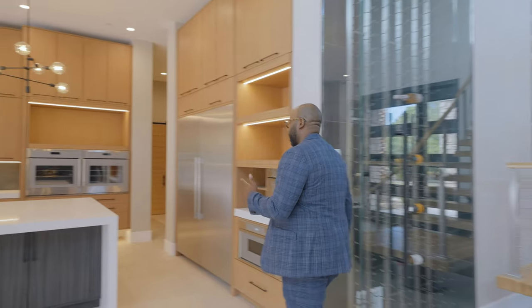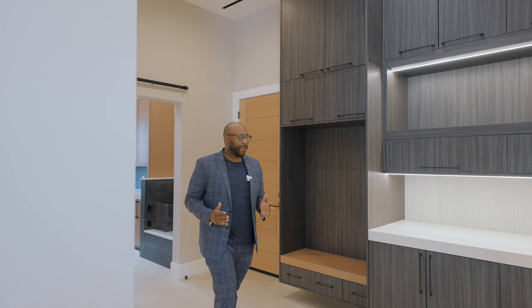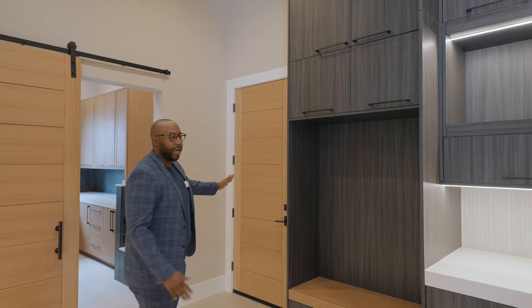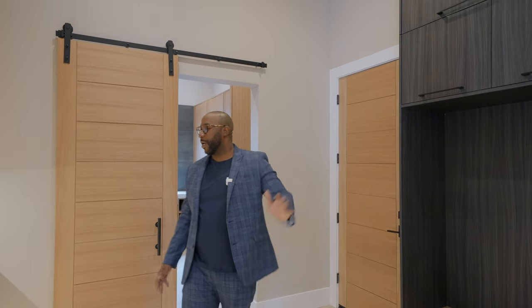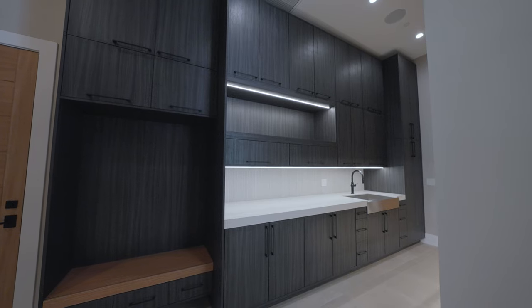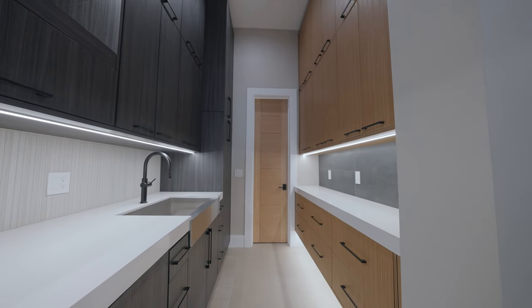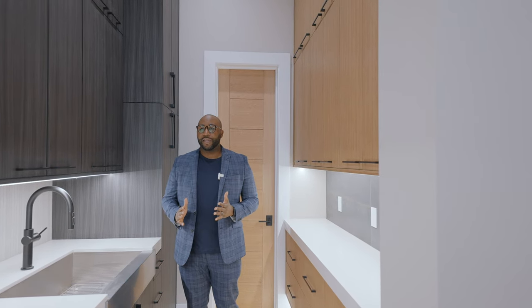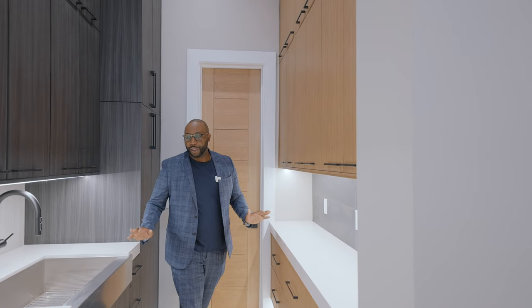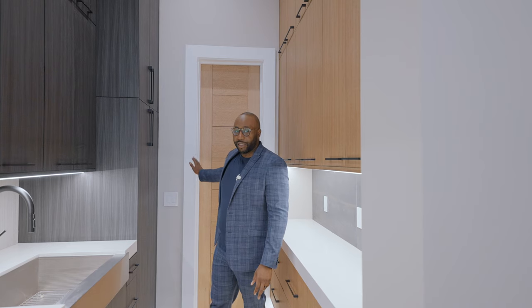Let's head further down to this area. We step into a mudroom space that leads from the garage and also functions as a butler's pantry. I love the cabinetry designs, the drawers, and the countertops. We have a quartz countertop and a large steel farm sink with plenty of room for small appliances. This could be a second kitchen or butler's pantry — a great space to store groceries and appliances. There's also a small closet for your security and AV equipment.